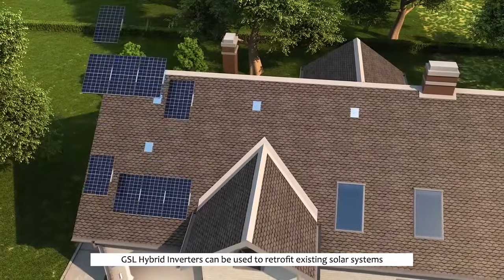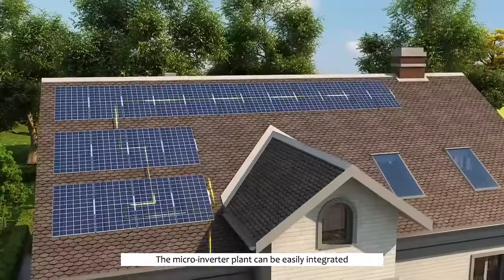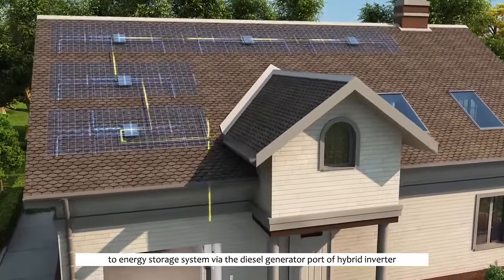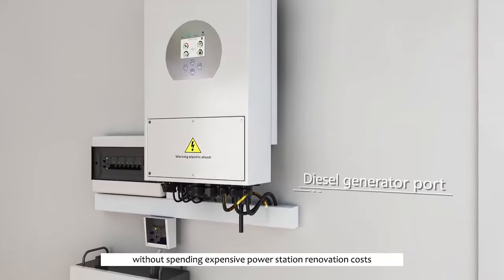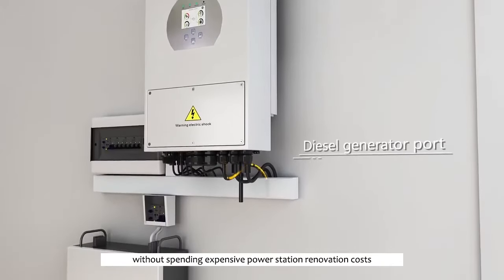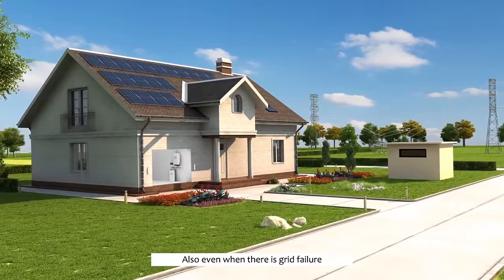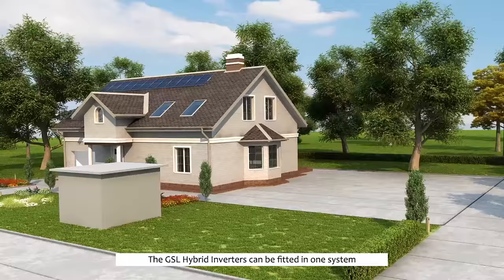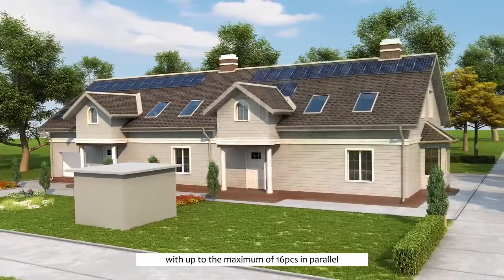With the AC-couple feature, GSL hybrid inverters can be used to retrofit existing solar systems. The micro-inverter plant can be easily integrated into the energy storage system via the diesel generator port of the hybrid inverter, without spending on expensive power station or installation costs. Even when there is grid failure, the whole system can still work well.